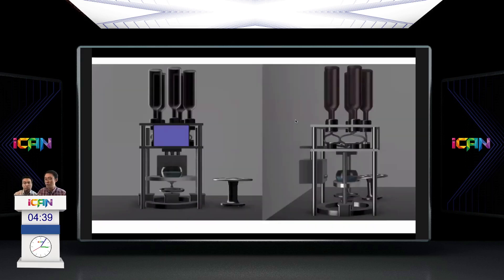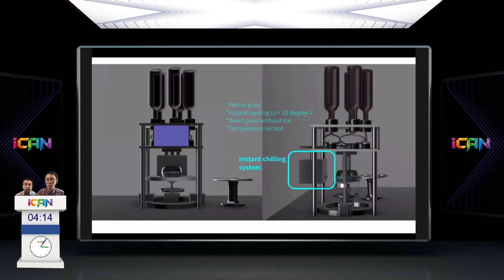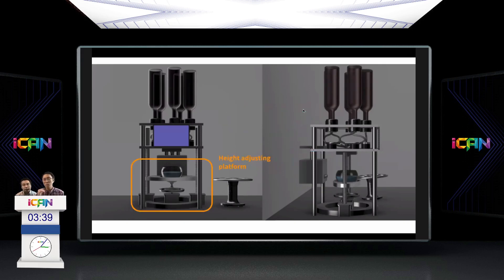Our design aims to provide the best quality cocktails, convenience, and accessibility to the mass public. There are two ordering systems: an on-machine touch-screen device, and a wireless control so multiple users can place orders simultaneously. Drink temperature is critical for quality, so we implemented an instant cooling system powered by a Peltier device at the back of the machine, cooling drinks to as low as 10 degrees Celsius. A temperature sensor monitors the system to prevent over-cooling.